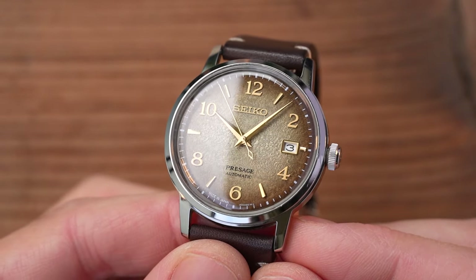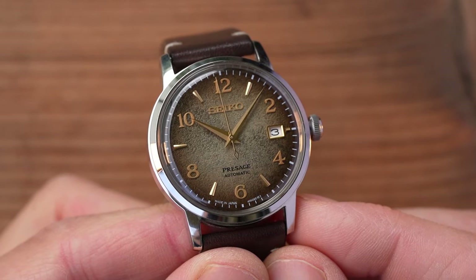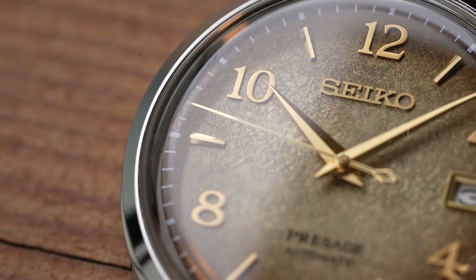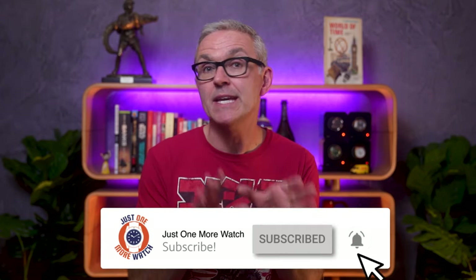Seiko make arguably the best dials that you can buy on a watch for less than a grand, and this is one of those — look at that thing. I think this watch looks absolutely stunning, hence why I just bought one. I bought this one straight from Japan through Baie.jp, and they gave me a voucher to put towards the cost. I'll leave a link and a discount voucher for all of you in the description. I have been stalking the Star Bar for some time; it is still possible to buy them new, but with Baie I was able to pick this one up second hand.